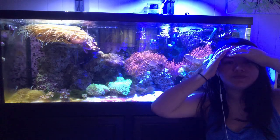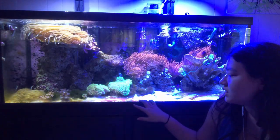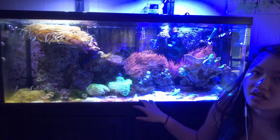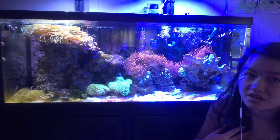Another sad update — more than a year ago I had a clam in here and then it died. I'm gonna be honest, I think I know why it died. I think I killed it.